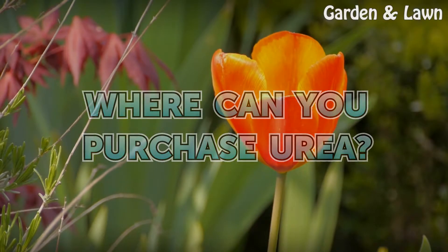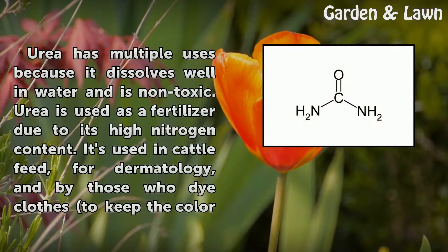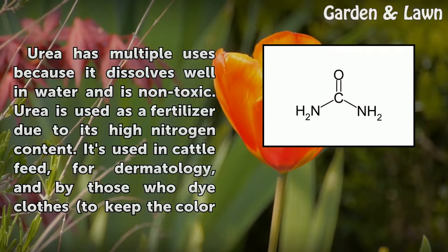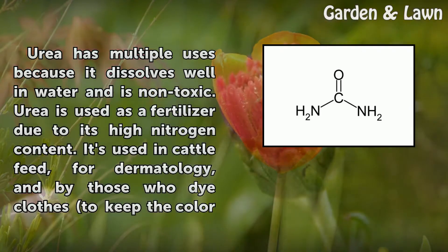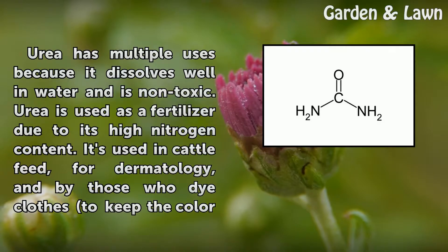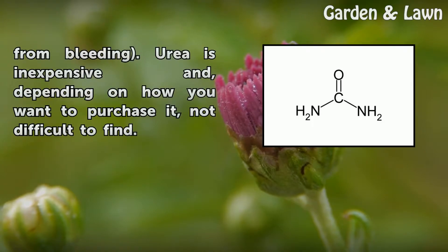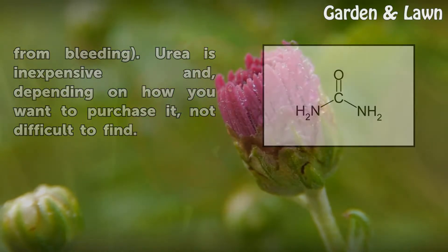Where can you purchase urea? Urea has multiple uses: because it dissolves well in water and is non-toxic, it is used as a fertilizer due to its high nitrogen content, in cattle feed, for dermatology, and by those who dye cloth to keep the color from bleeding. Urea is inexpensive and, depending on how you want to purchase it, not difficult to find.